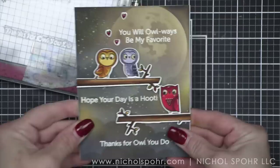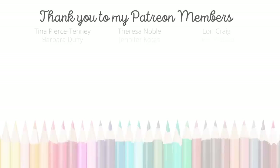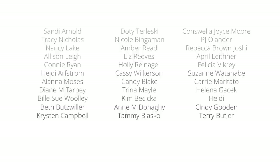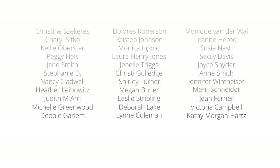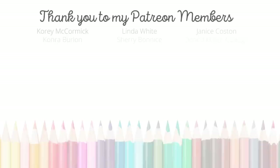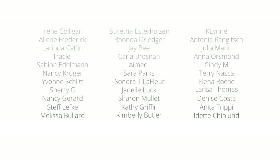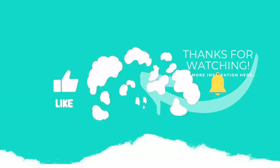Thank you guys so much for joining me today for this Stamptember 2022 limited edition exclusive. The supplies I used to create my card are listed and linked below the video here on YouTube. Here is another video featuring a Simon Says Stamp Stamptember 2022 exclusive that you might be interested in. I want to give a huge shout out and thank you to my wonderful Patreon members — if you would like to become a member please click the link in the description below. If you enjoyed this video please subscribe, click the like button, and don't forget to hit the notification bell to always be notified when I have a new card making video. Thank you so much for joining me and we'll see you next time.